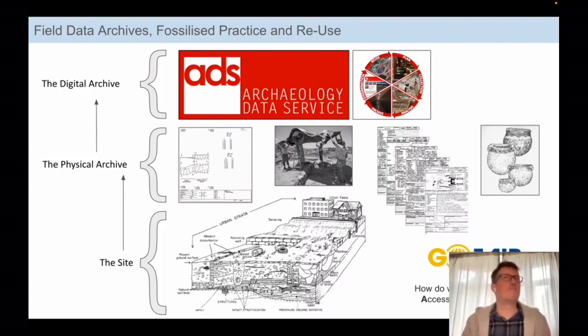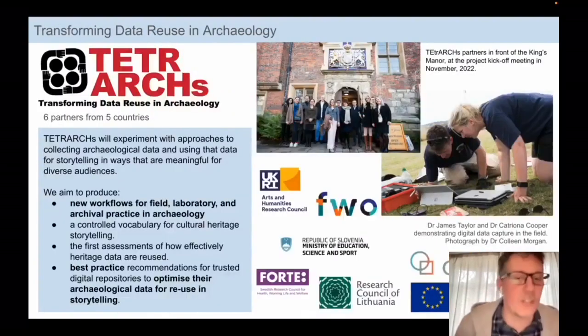There is an overriding interest among digital archaeologists in how our digital approaches affect our modes of practice, and how we record and archive archaeology. There's a big trend within the discipline to think about how we might structure our data so it's really easy to reuse. I'm interested in how the site gets translated into both physical archive and the digital archives we produce. This brings me to the current big project that myself and a number of colleagues here at York are linked to: Tetrarchs — Transforming Data Reuse in Archaeology.